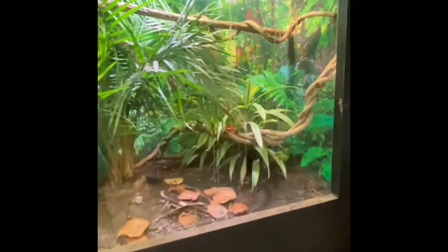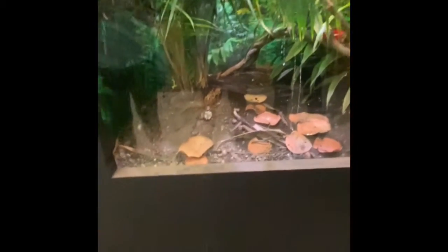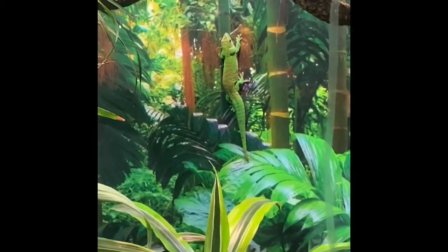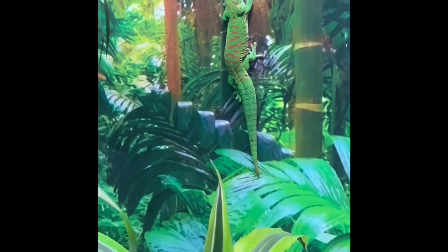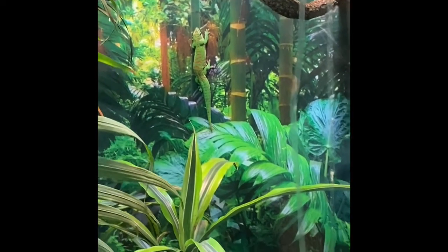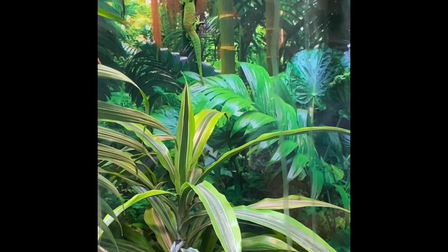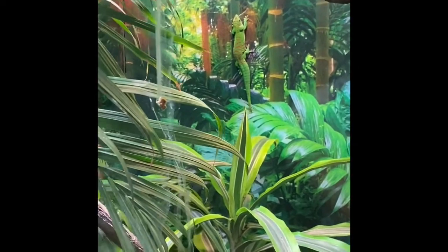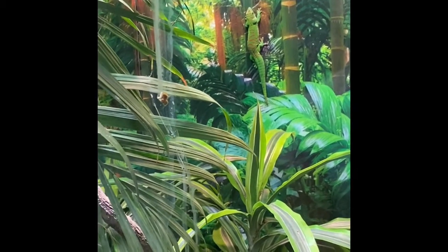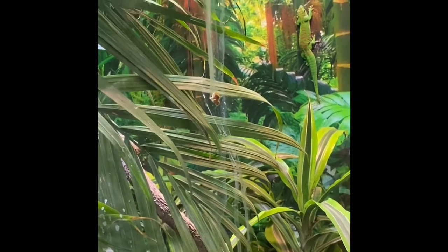Now to our Madagascar day geckos. One's up here, one is in the back bottom, and there is a third — sometimes it takes a while to find all of them. There you are — you blend right in! As their name reveals, they're from Madagascar, which is the island off of Africa. They are one of the largest geckos, and they have those special hair-like structures on their feet which allow them to adhere to smooth surfaces. That's why you see them climbing up and down the walls and the window. Unfortunately, one of their favorite spots to poop is the whole window, which has to be cleaned today.